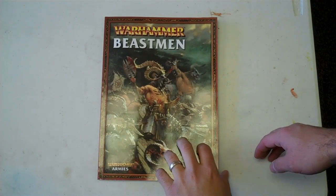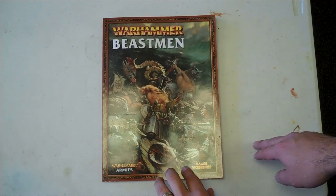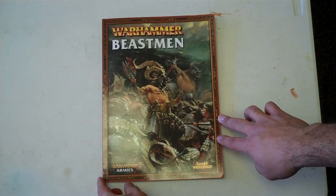Hi everybody, Big Red here with my latest Bell of Souls video overview of the new Beastmen Codex. So here we go.